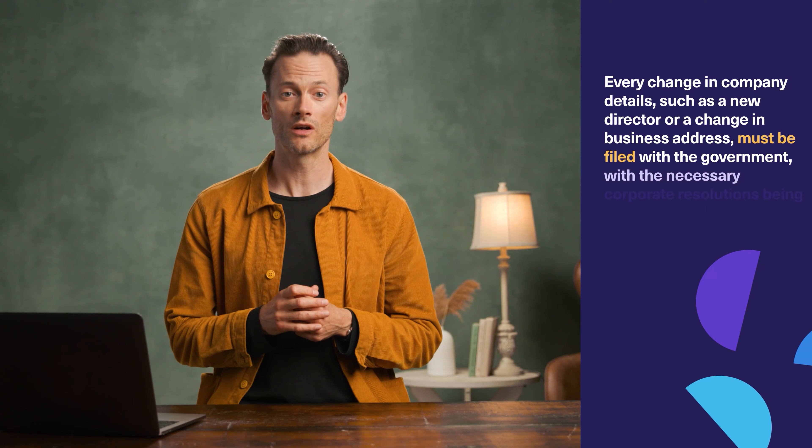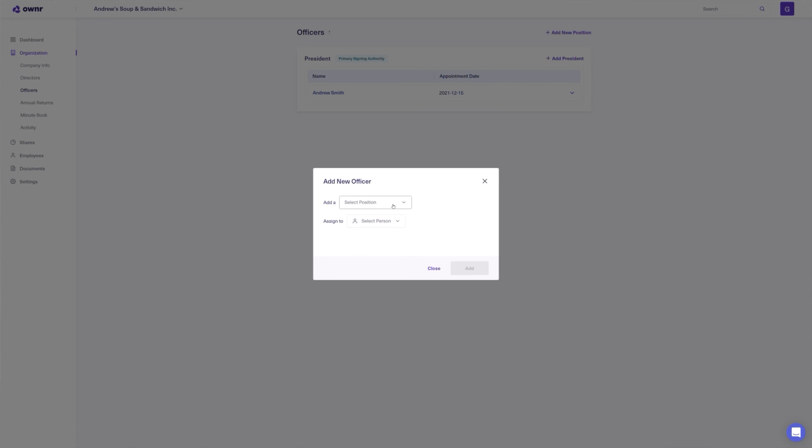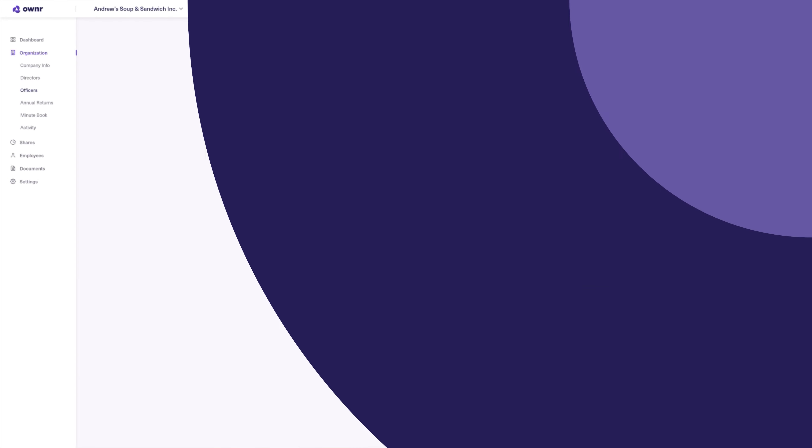The second piece of corporate maintenance is updating your company details when they change. For example, when you want to add a new director or change your company address, you have an obligation to file forms with the government and prepare corporate resolutions which officially approve the company changes. These usually need to be completed within a short amount of time after the change has been made. Thankfully, Owner takes care of all this corporate paperwork through our automated platform.